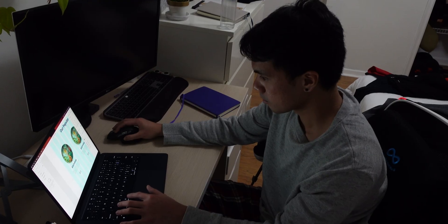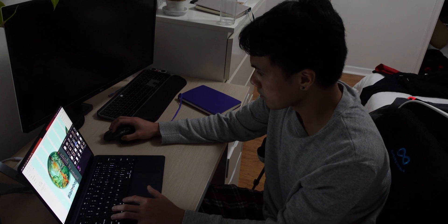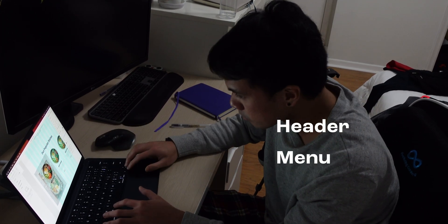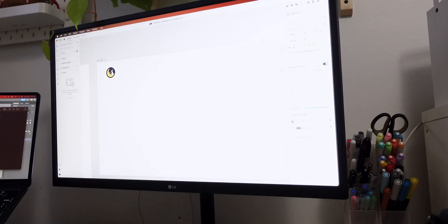After looking at a few references and sketching some wireframes, I had a clear picture of what I wanted on the page. My plan is to divide it into three main sections: the header, the menu section, and making a reservation. First, let's start with the header section.